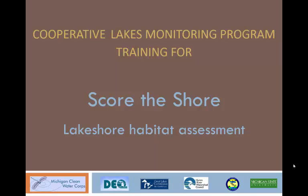This video reviews the procedures for how to conduct a Score the Shore Assessment for the Cooperative Lakes Monitoring Program. The end result of the Score the Shore Assessment will be a series of numbers that quantify the overall lakeshore habitat quality of a lake.